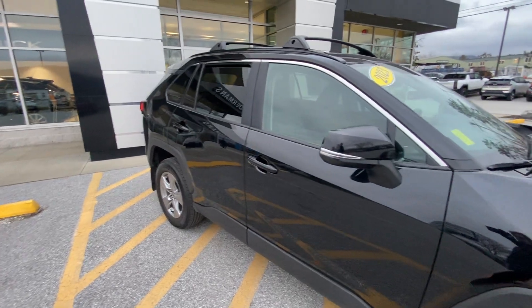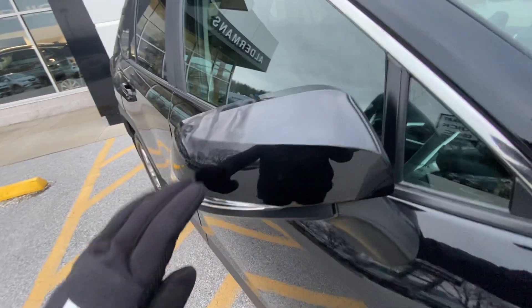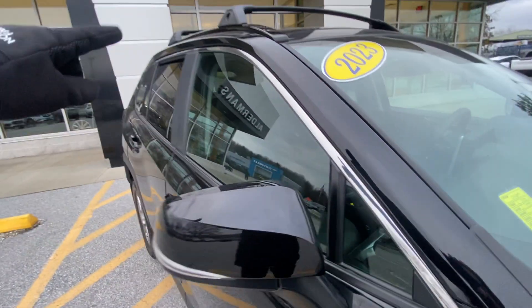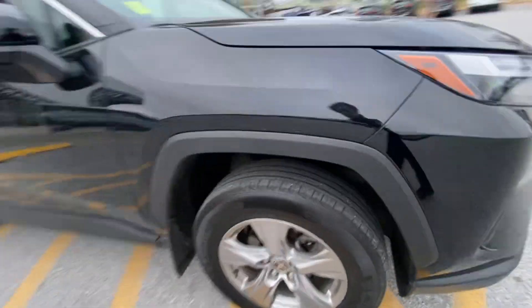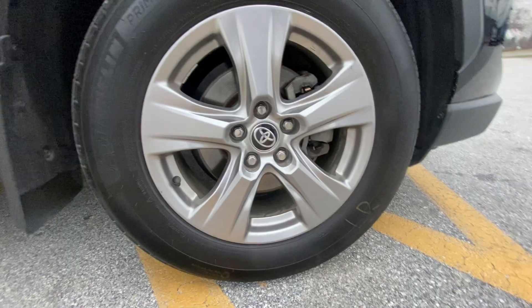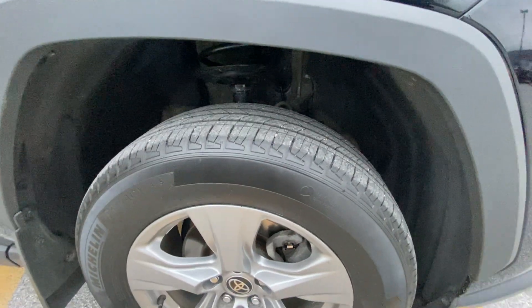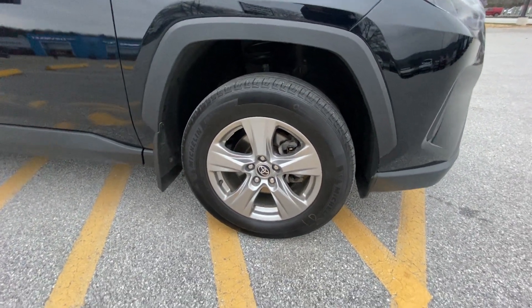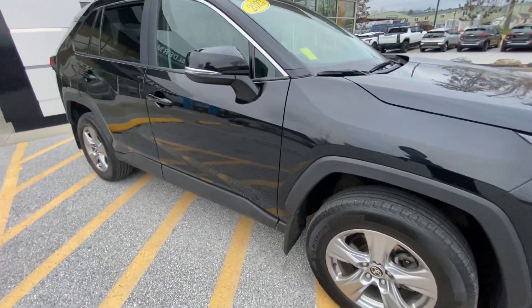On the outside here we've got some cool accents. As you can see, we have our body color painted mirror caps, our built-in blinker indicators on the mirror, and a chrome accent that goes all along both sides of the windows. We have our 17-inch painted silver aluminum wheels right here, and our Michelin Primacy Tour tires — that combination just looks phenomenal. We also have our plastic-lined wheel wells, and also the side of the body there, to keep everything protected.